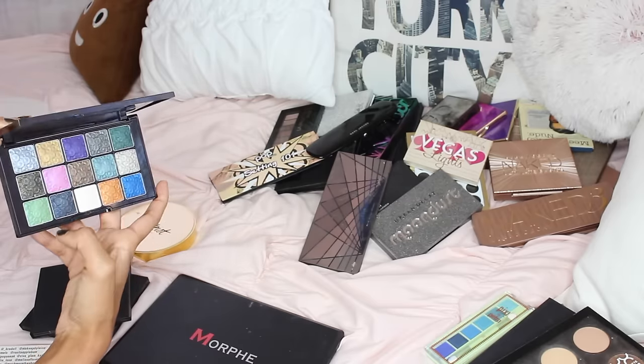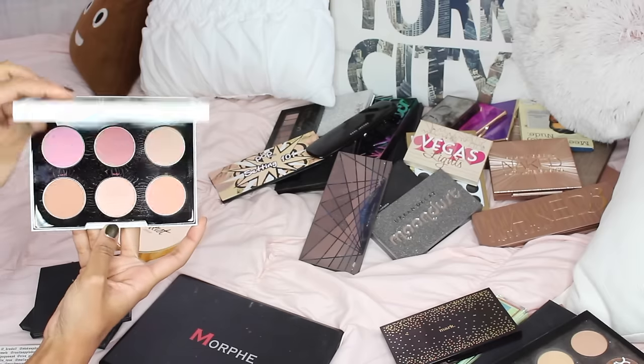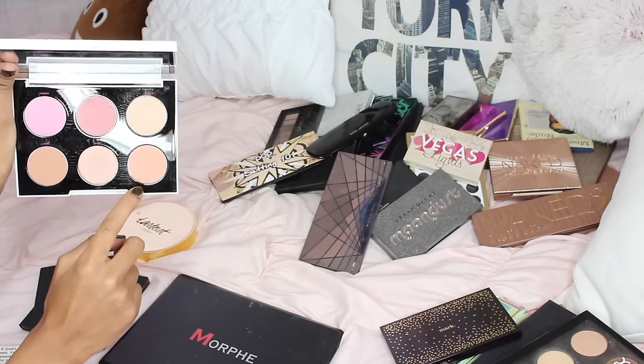The Marc from Avon palette is another great one — they have such unique, really colorful shades — but again I don't really reach out for it, so I'm going to be getting rid of it.